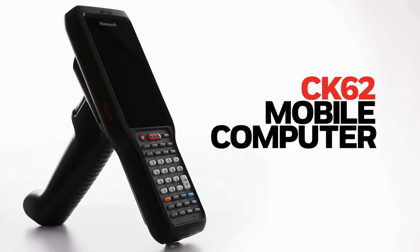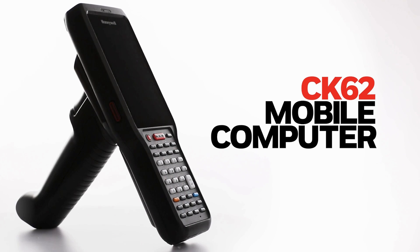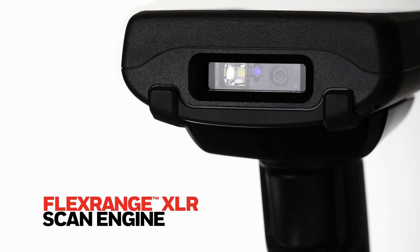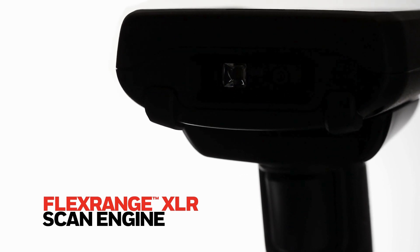Introducing the versatile, rugged, and lightweight CK62 mobile computer. Including the FlexRange XLR scan engine, enhanced and optimized for long-range scanning.